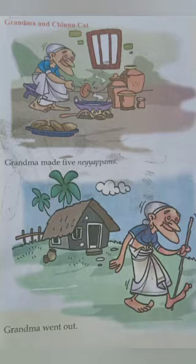Grandma and Chinnu cat. What do you see in the picture? A grandma. What is she doing? She is making nayapams. How many nayapams are there? Count all of you. Five, isn't it? Grandma made five nayapams. Look at the next picture. What is she doing? She went out. Grandma went out.